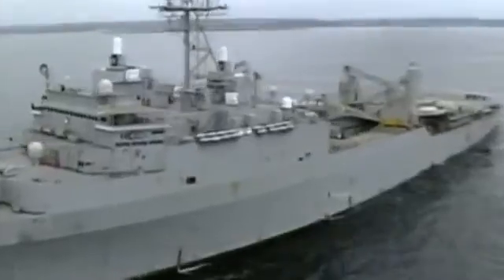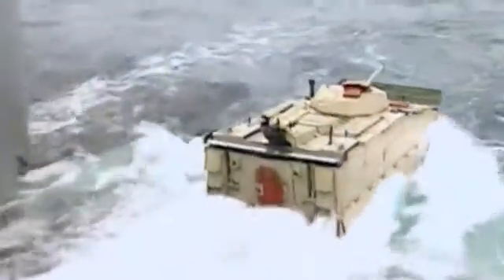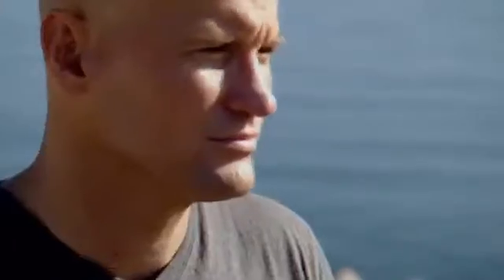The Marines' latest tactical approach is to launch coastal attacks from much further out to sea. This strategy is called over-the-horizon, or forcible entry attack. But for that, you need an amphibious vehicle that's up to the job. The Marine Corps needs the EFV because it brings a quantum leap in our forcible entry capability.